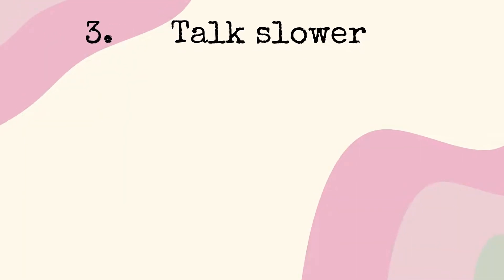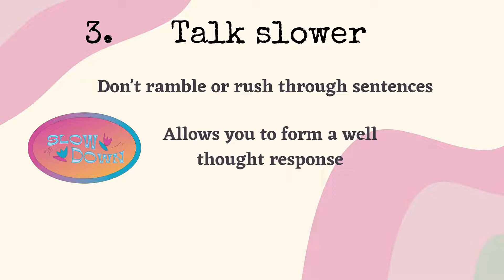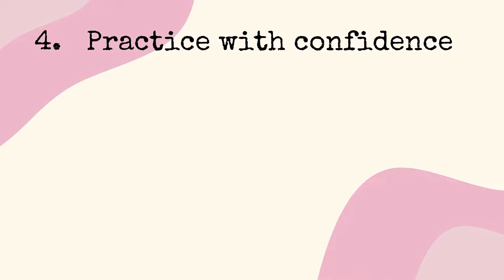Number 3: Talk slower. You are able to avoid rambling or rushing through sentences. It allows you to form a well-thought response, and your speech becomes clear and confident. It also helps you in avoiding mistakes and repetition of words.